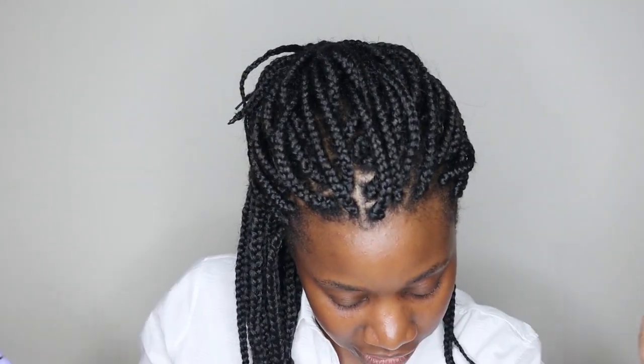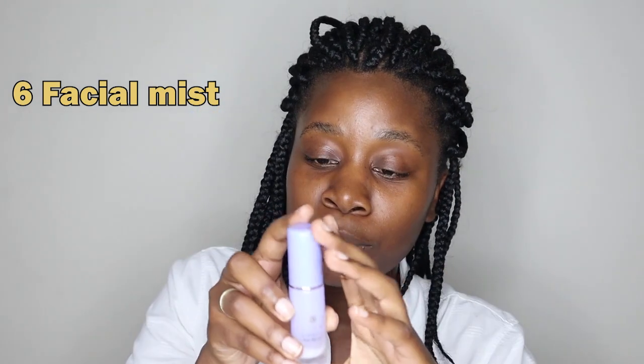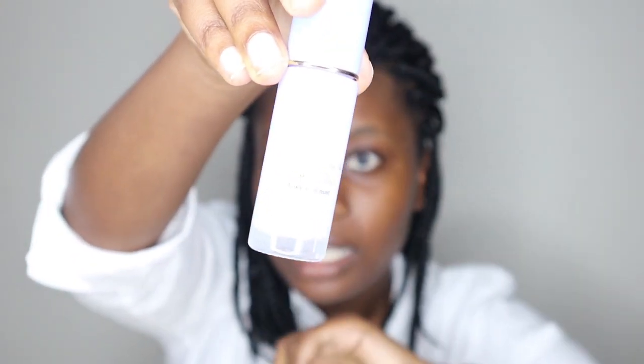And then the next step is a facial mist. This is also a bit bougie. There's a tiny bit left and right now I don't have the coins to replace it, so this might be the last spray. This is the Tatcha Luminous Dewy Skin Mist - it's so good. This is also Japanese before people come for me.